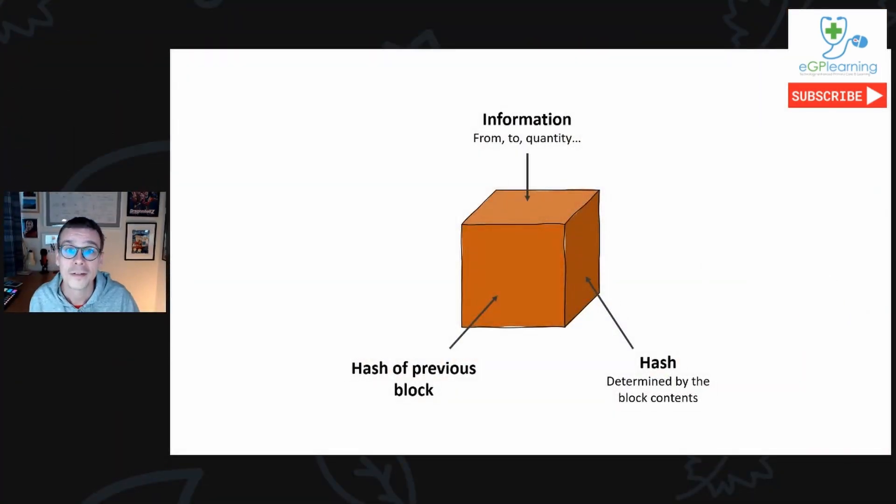A blockchain is a method of storing information securely in a way that is not under the control or influence of any single entity. A block contains data such as how much currency is being transferred, who from and who to, or perhaps even what procedure has been performed, by whom, when, where, and on whom. A block also contains a hash which is determined algorithmically by the contents of the block, so if the contents change, the hash changes. Each block also contains the hash from the previous block, and these blocks are linked together in chains to form a blockchain.